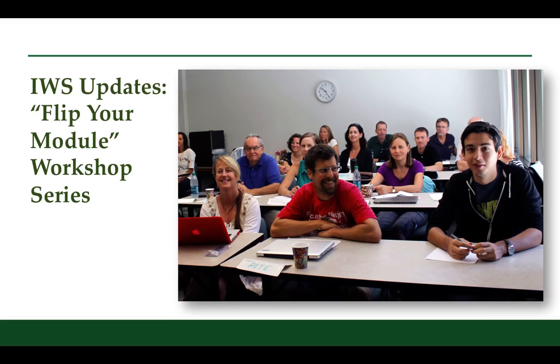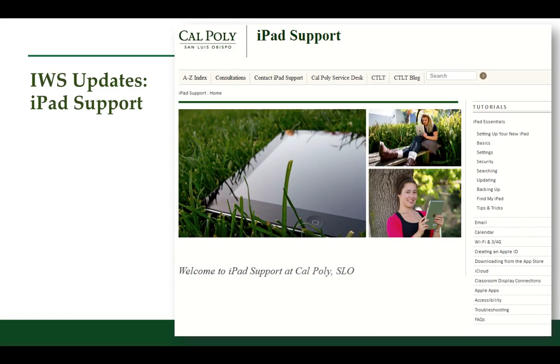So positive that we proceeded with plans to offer the same workshop a second time in late August and early September before classes began. We attracted another 17 faculty and had terrific outcomes. I also wanted to note that in anticipation of acceleration of iPad adoption across campus, this group has prepared an extensive iPad support website. Faculty can use this to get up to speed on using tablet technology for instruction as well as personal productivity, and students can use it as well to improve their abilities to use iPads for learning and professional productivity.